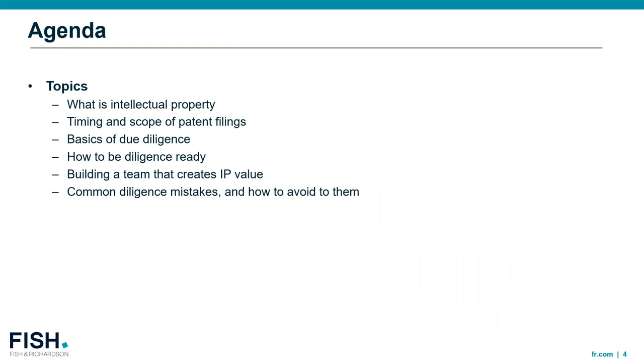Our agenda today: to ensure everyone is starting from generally the same place, we'll talk briefly about what due diligence is and what IP is — what do we mean when we say IP diligence? We'll talk about the timing and scope of patent filings and how that relates to due diligence, how companies, particularly startups, can be diligence ready, and how you can build a team that creates IP value. Finally, we'll address some common diligence mistakes and how to avoid them.